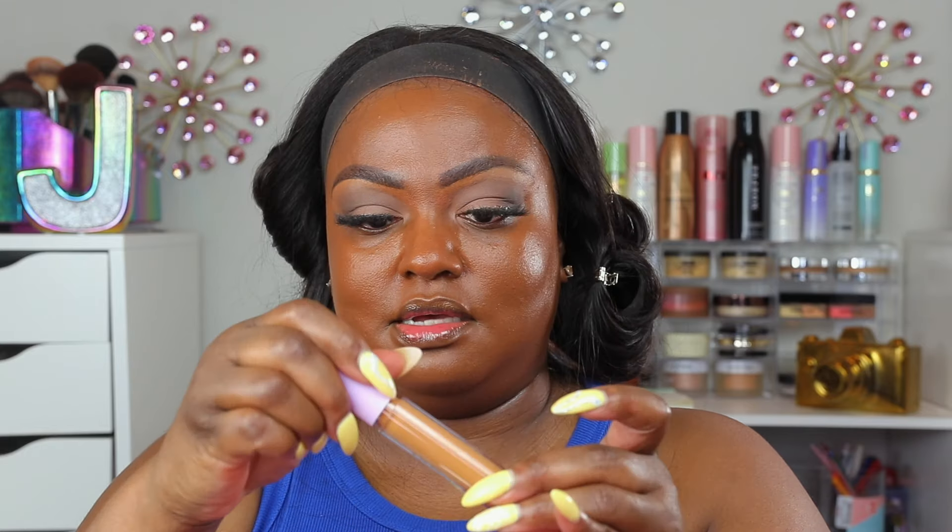Now we're going to try the Tower 28 concealer — I've been hearing so many people talk about this. I got two colors: 15 and 12. They said this concealer is like a mixture of some popular formulas. It's 0.65 ml, which is 0.22 US fluid ounces. It has a nice plastic component with a very small flat applicator. Oh — it is so creamy and very liquidy but very pigmented.